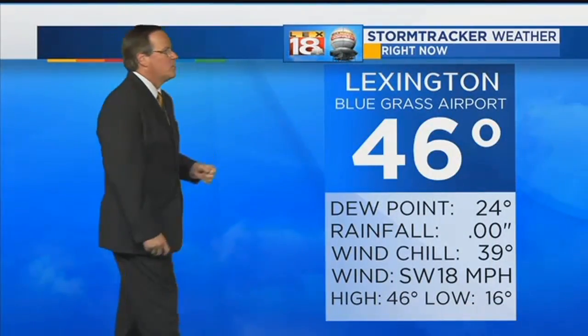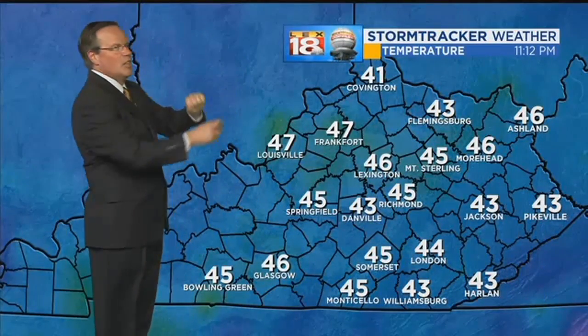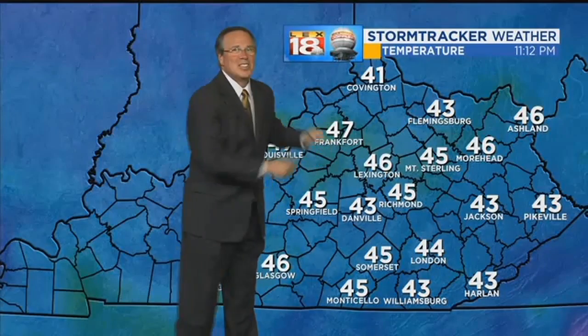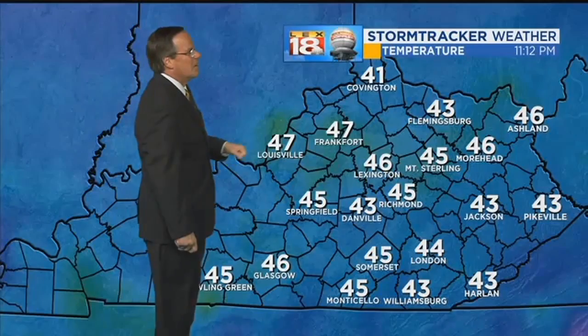At Bluegrass Airport, 46 degrees — as warm as we've been all day — southwest wind at 18, wind chill comes in at 39. Those southwest winds are bringing in the warmth, and it also verified the forecast of 45 for today when you give yourself a plus or minus two.